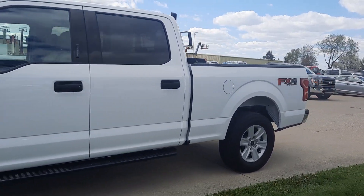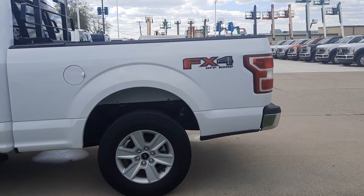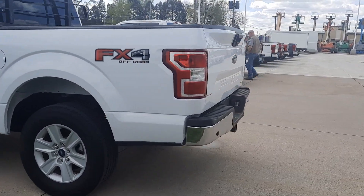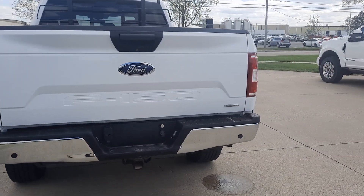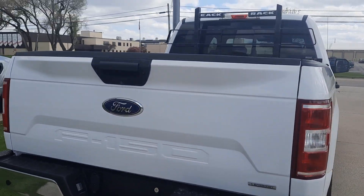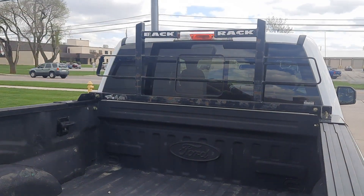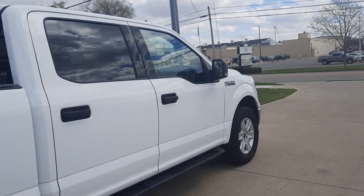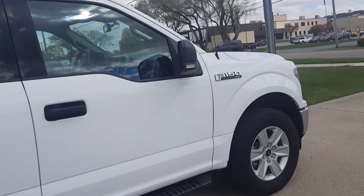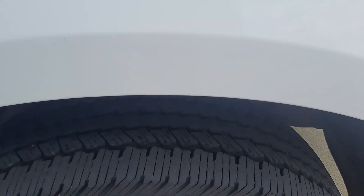This one does have running boards, rear park assist, tow package, bed liner, and back rack. The outside is in pretty good shape and the tires look good all the way around.